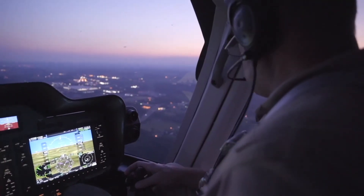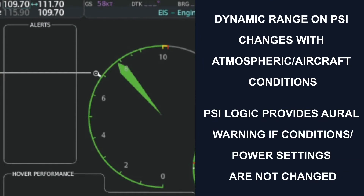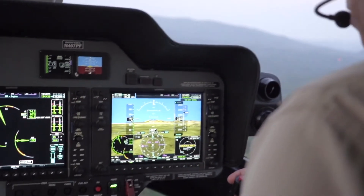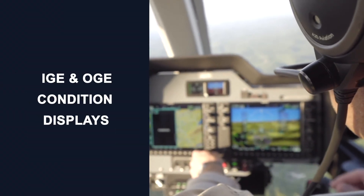The tail rotor camera gives pilots improved visuals. Pilots are also able to see the Power Situation Indicator, or PSI, which allows the pilot to monitor a single indicator for the most critical measurements of power and RPM. Automatic calculations for power assurance allow the pilot to check real-time power availability for the mission and hover performance, including IGE and OGE conditions.